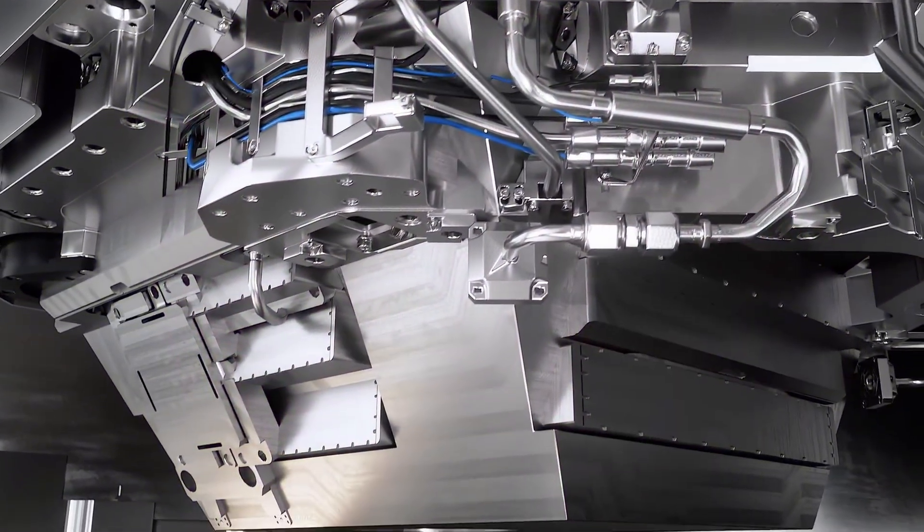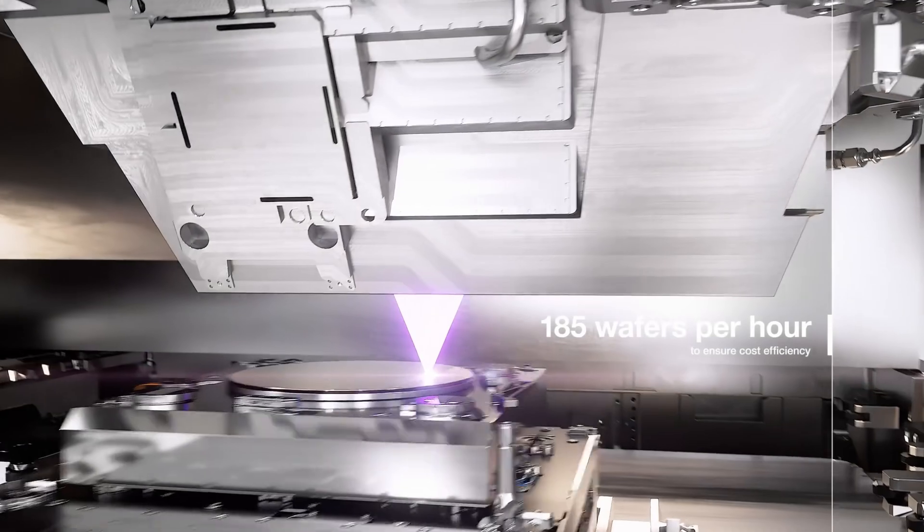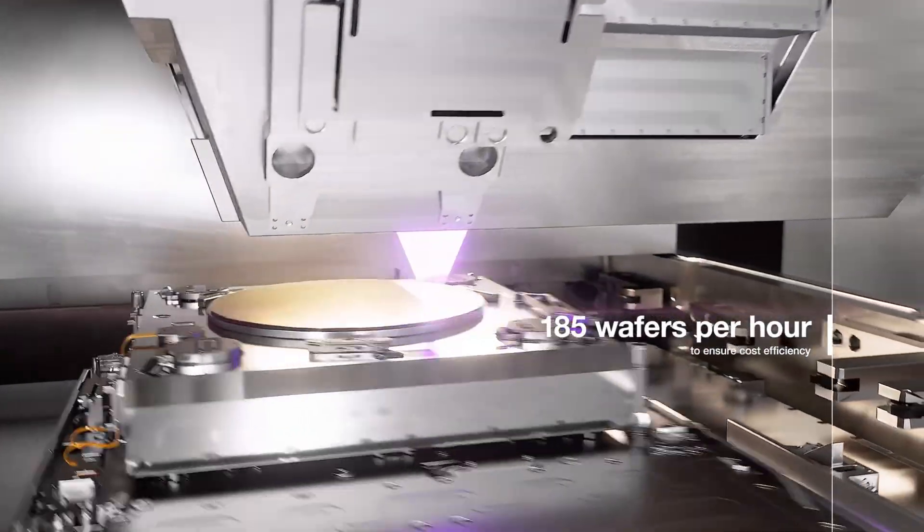Thousands of engineers collaborate, their expertise spanning physics, optics, and material science. No detail is too small, no obstacle too great, no challenge too complex.